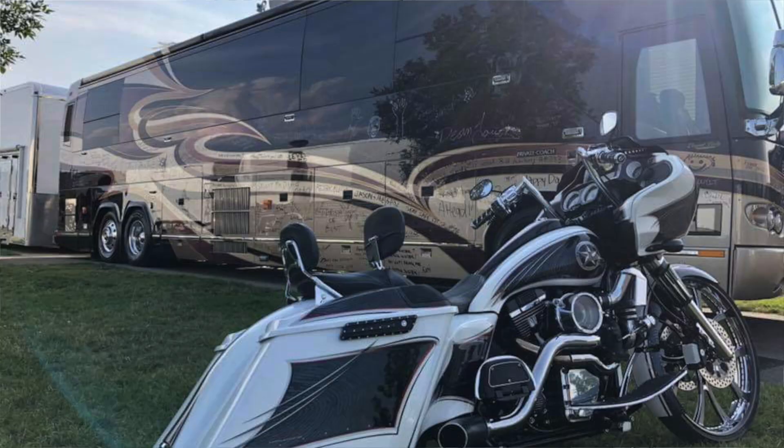This is Sturgis, so when you tell them to sign anything they want, they did. Let's go take a look inside the coach. Dean is going to give us a tour of his coach and his stacker trailer.